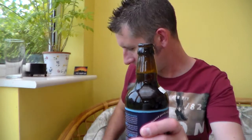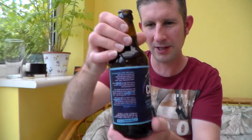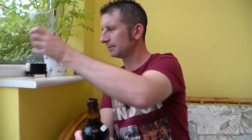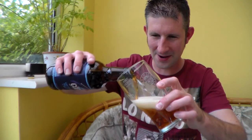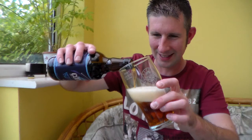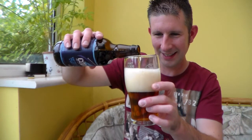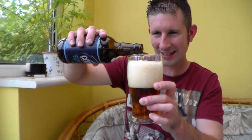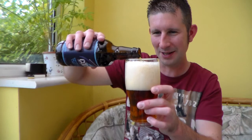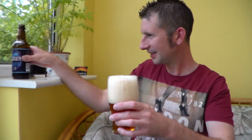Brown 500ml bottle. Nice smoky opening. 4.2% ABV. Let's get a great head on here — I love a head on a beer. A 4-finger head is a little bit too much for anyone, but hey, this is how it goes in my reviews.